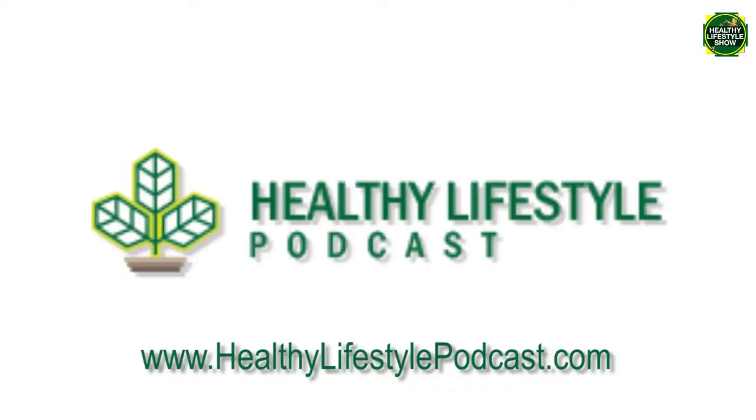Welcome to the Healthy Lifestyle Show podcast. Our podcast is all about eating healthy, being active, and living a healthy lifestyle. We believe living healthy should be easy. That's why we have a free ebook at healthylifestyleformula.com, which can help you start your healthy lifestyle journey in easy-to-follow steps. Let's jump into this week's podcast topic and welcome our guest.